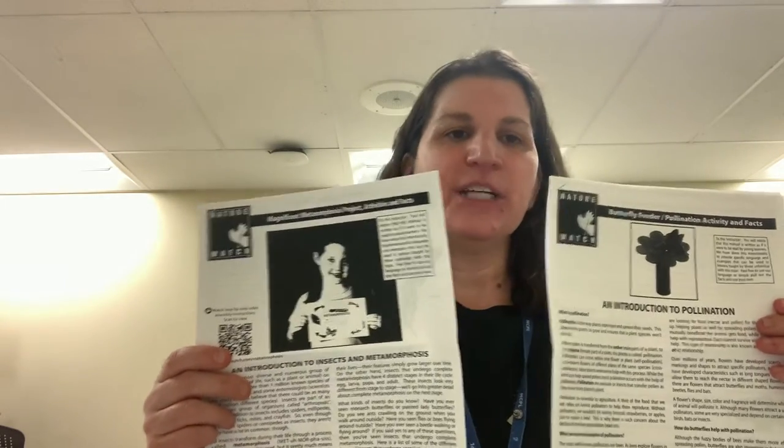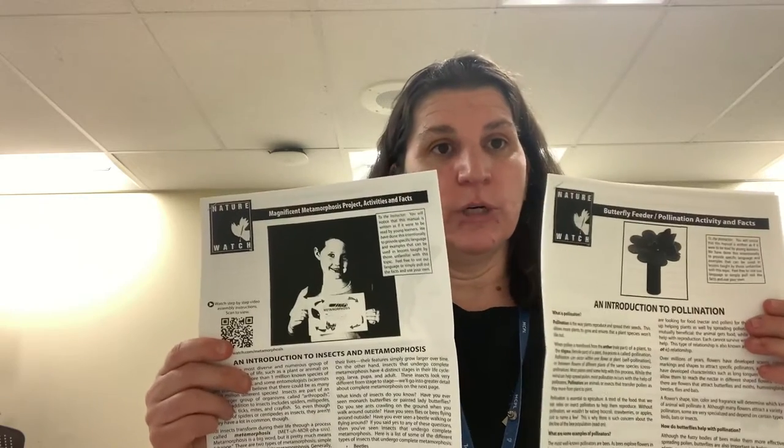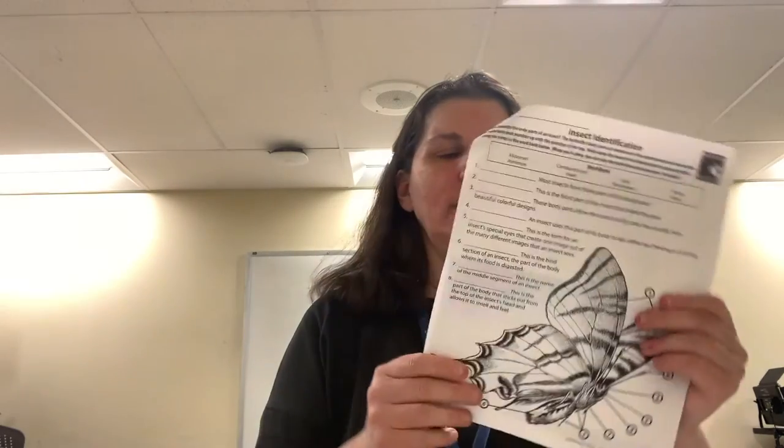Both of these packets have great facts about butterflies, pollination, and metamorphosis, as well as instructions on how to complete your activity kits and something fun at the end. There is a pollination word search and in the other packet a sheet on insect identification. Lots of great information and facts that you will learn about butterflies and all that goes with them.